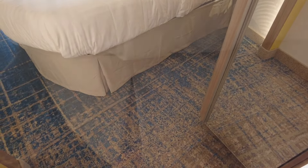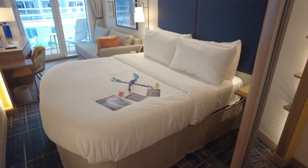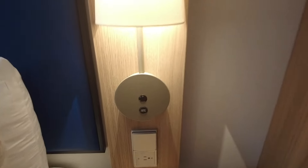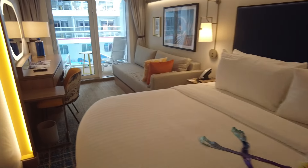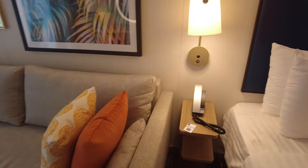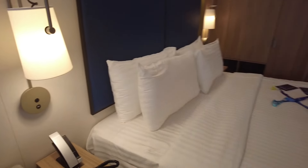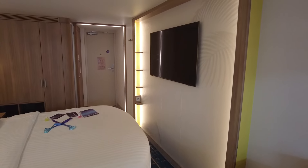You'll love that the beds are raised, providing the perfect place to store your large luggage. There are bedside lamps and outlets on each side of the bed. This is a royal king bed, but if you prefer, you can arrange to have the bed separated into two twins.